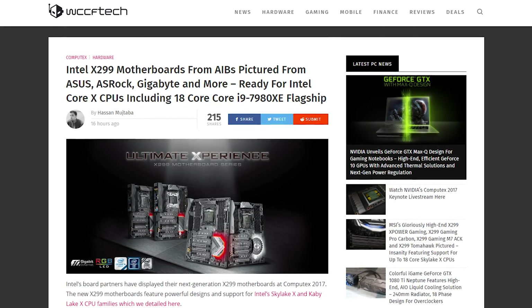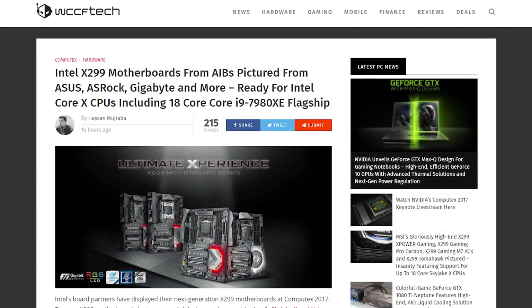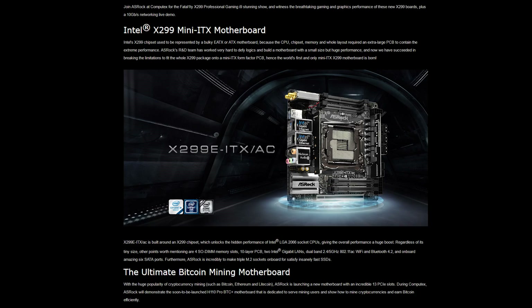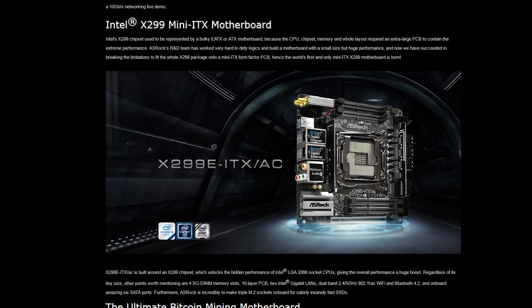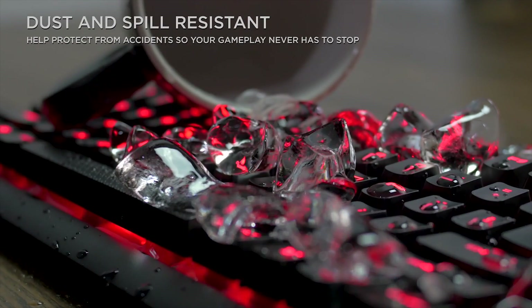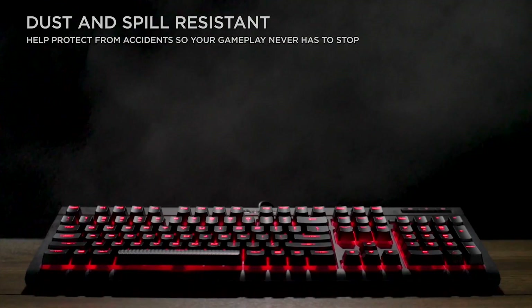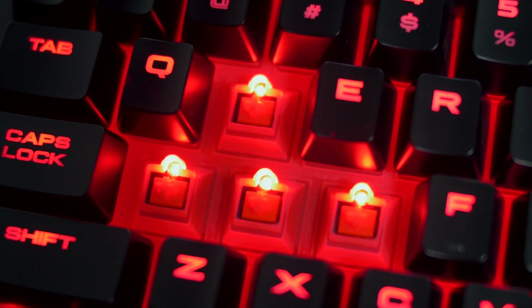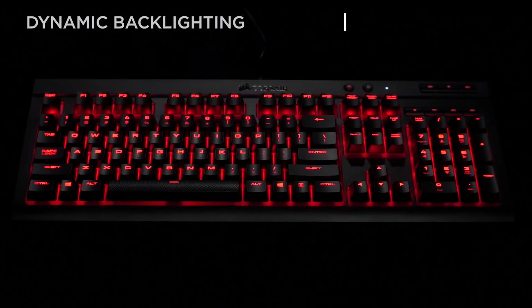A bit more Computex news. The wraps are coming off X299 motherboards from ASRock, ASUS, Gigabyte, and Biostar — there's even some ITX offerings right off the bat, very nice. Corsair unveiled a somewhat liquid-resistant mechanical keyboard, the K68, which features either Cherry MX Reds or Blue switches, and LEDs that match the switches. Can you get blue switches with red LEDs? No. That's disgusting.